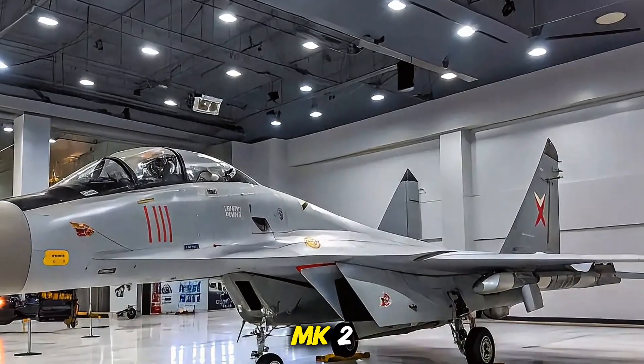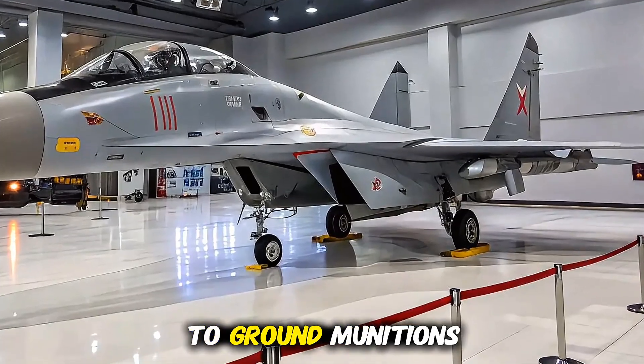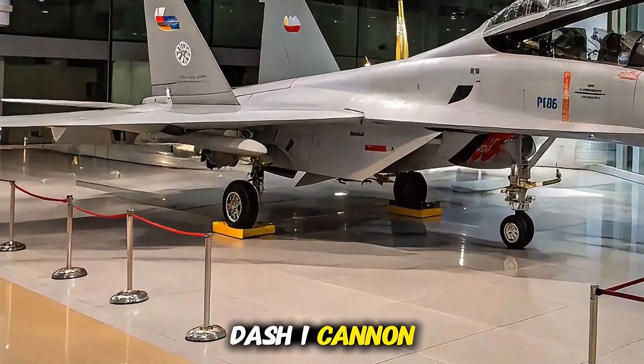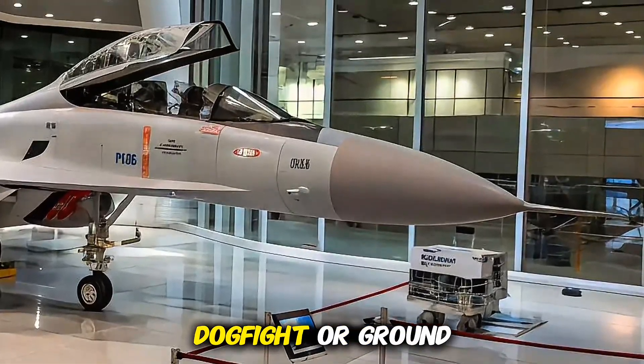Weapons arsenal: the Su-30 MKI 2025 is a true flying arsenal. It carries a combination of beyond visual range (BVR) missiles like the Astra Mk2 and the R-77, as well as air-to-ground munitions including BrahMos supersonic cruise missiles. With 12 hardpoints and a 30mm GSh-30-1 cannon, the jet is ready for any mission — be it intercept, dogfight, or ground strike.